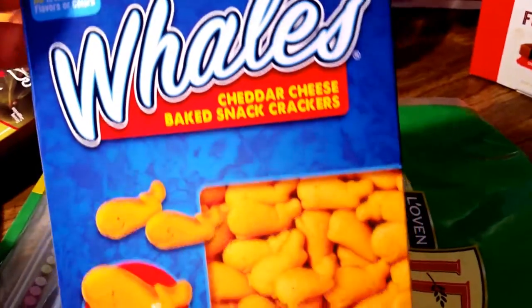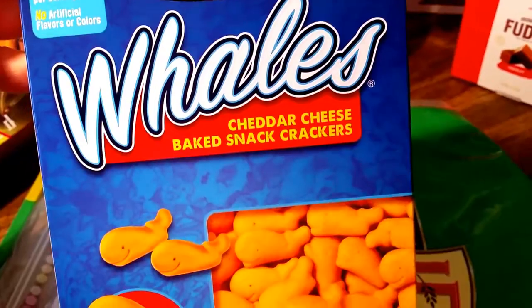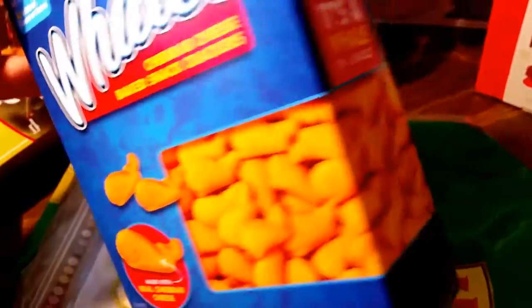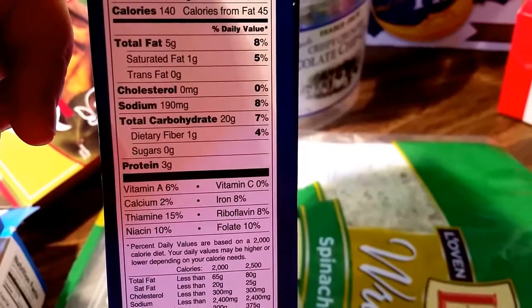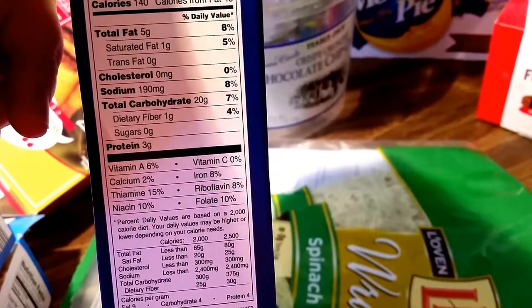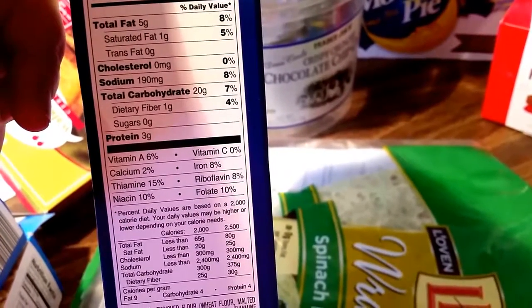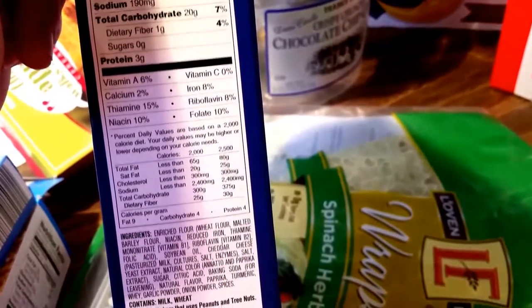My son absolutely loves these crackers. Zero trans fat, zero cholesterol, and no artificial flavors or colors. Here's the stats: 34 crackers for 140 calories, 5 fat, 1 trans fat, no cholesterol, 190 sodium, 20 carbs, 1 fiber, 3 protein.